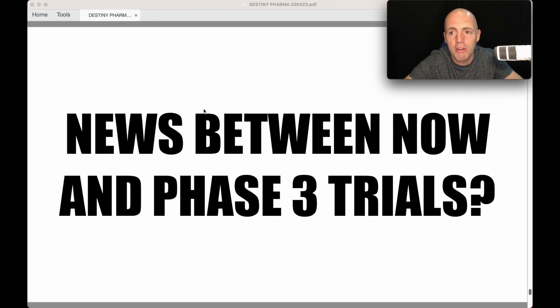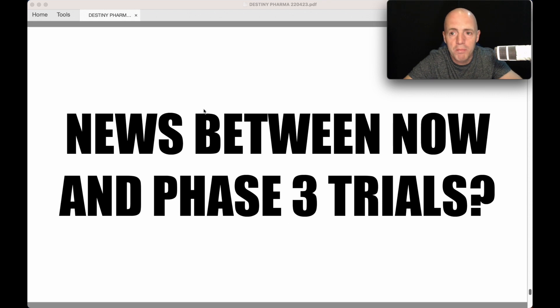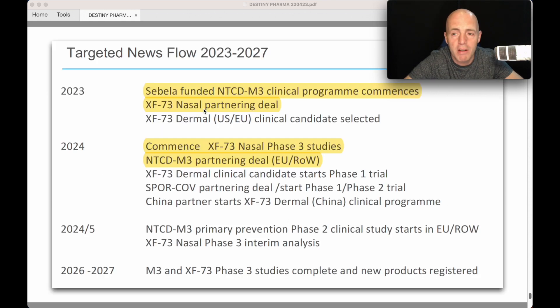What's the news for now, before Phase 3 trials? They've got cash — that's not a worry. Phase 3 trials are about 12 months off and they have cash until then. Their roadmap shows: M3 funding done, next is the XF73 nasal partnering deal — they're very confident of landing that. I spoke to Neil and he said it's not a question of whether they'll get a deal, but when and how good it will be, like selling a house where you want the best price. Then in 2024: commence XF73 Phase 3 studies, and M3 partnering deal for EU and rest of world. For the next 12 months this is going to be nothing but decent news — a deal catalyst, and potentially peer-reviewed papers. It's all looking good.